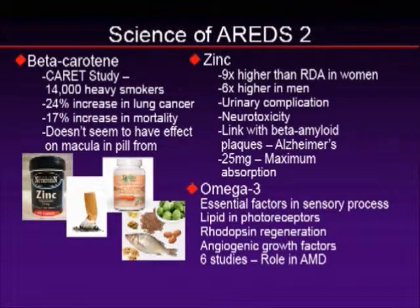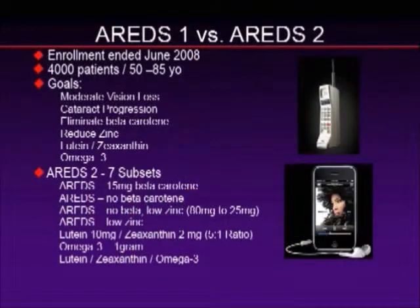The best way I can explain AREDS-1 and AREDS-2 is this: AREDS-1 concluded in early 2000, but it was designed in the 90s. We all remember our cell phones from the days past, and now we know where we are with our iPhones. That's really the difference — the technology has just changed. AREDS-2 is ongoing; it completed enrollment in 2008, and we should have the first answers in the next couple of years. It's 4,000 patients.